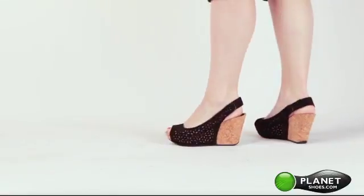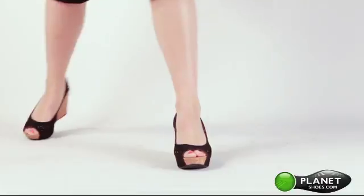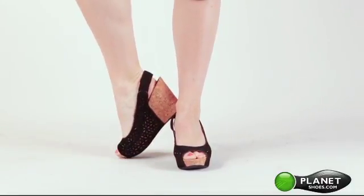With an elastic gore on the slingback, a smooth lining and a cushion insole, this shoe guarantees a great fit for all day comfort. Set the bar on the Kenneth Cole Reaction Soli Roller.